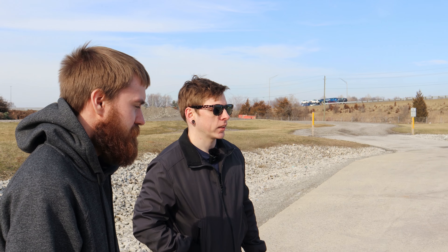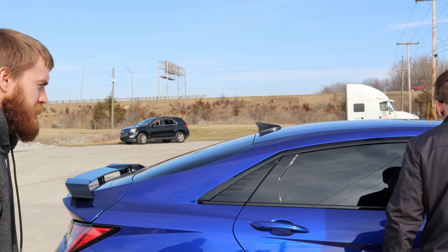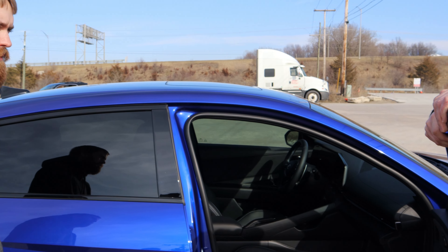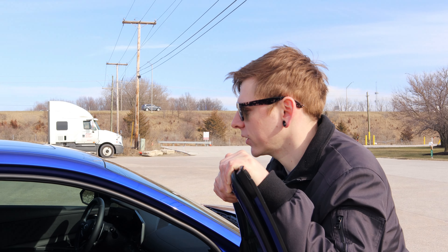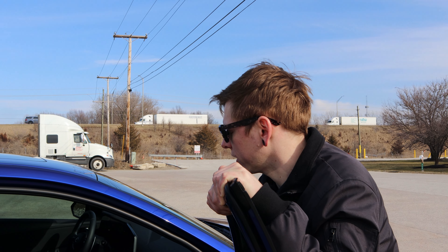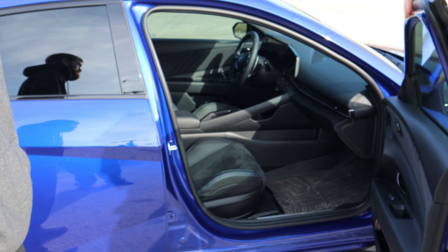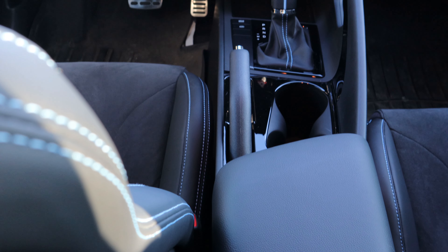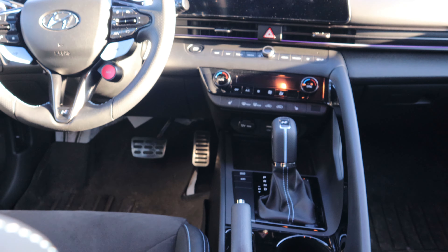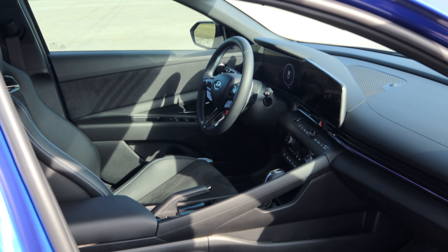Let's talk about the interior real quick. I noticed the seats in this car are way more bolstered — way more buckety. I feel like they're going to hold you a lot better. And the center console is very driver-oriented, which I like. Oh, and you just got it tinted too — yeah, this is not factory tint.